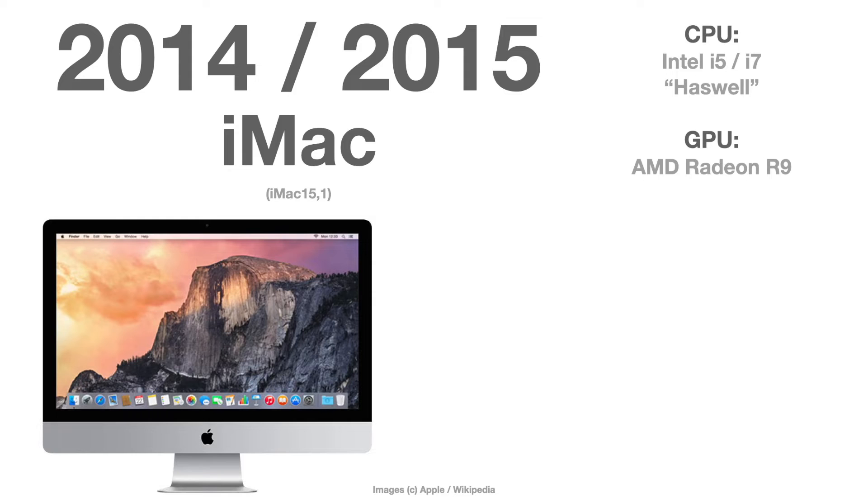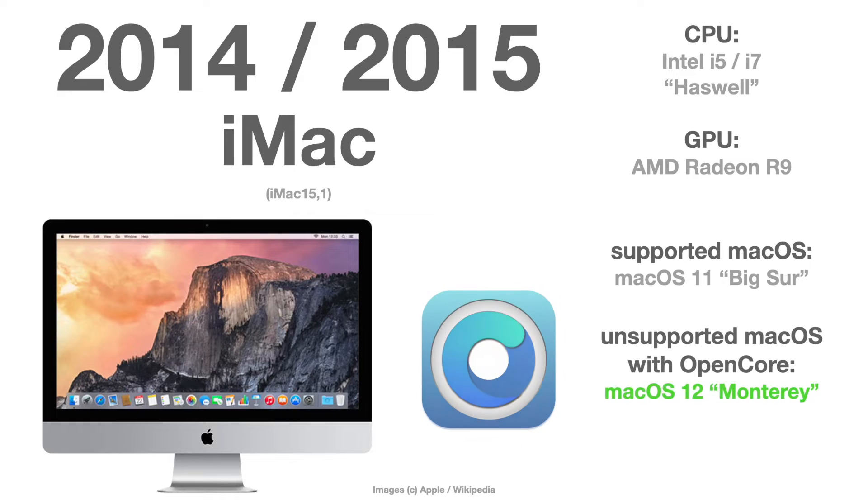The 2014 and 2015 iMac, which is model 15, is officially only supported up to macOS 11 Big Sur, but with OpenCore there is no problem at all to run macOS Monterey on this machine without any caveats.